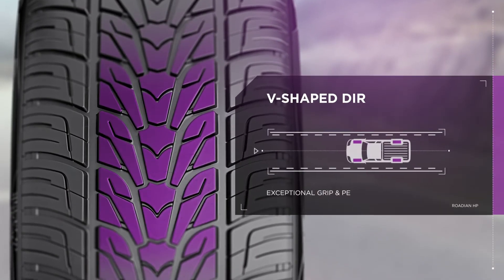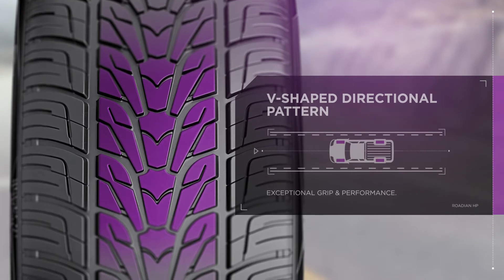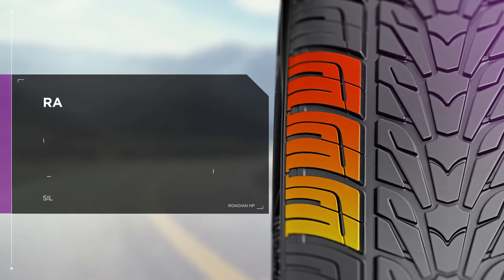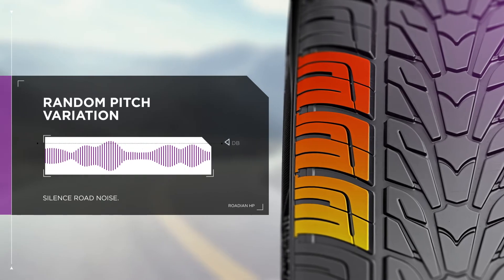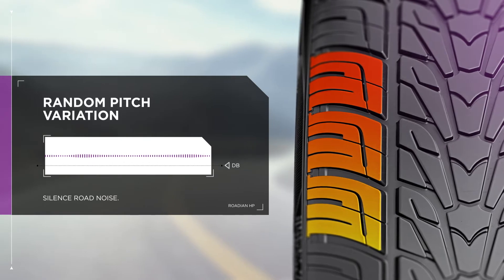Get exceptional grip and performance with the Rodian HP's V-shaped directional pattern design. Don't let road noise wear you down — the Rodian HP's random pitch variation design reduces pattern noise, so you can enjoy a quiet ride.